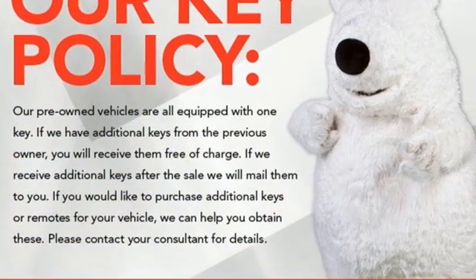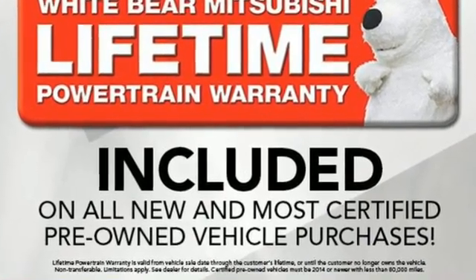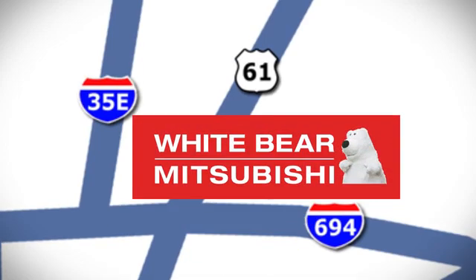In a Chevy, the journey matters more than the destination. There's even more to see in person. Take it for a test drive today. We're conveniently located at 3400 Highway 61 North in White Bear Lake, Minnesota.